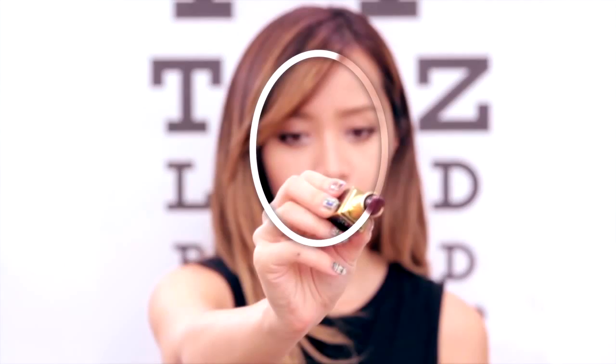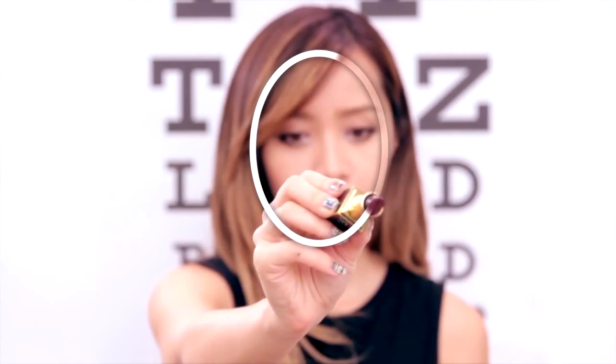First, look in the mirror and with your lipstick or eyeliner — and don't forget to pull your hair back, I kind of forgot to do it here — outline the shape of your face. And don't forget to wipe down the mirror when you're done. My favorite way to get squeaky clean mirrors is spraying a little bit of glass cleaner and wiping it down with good old-fashioned newspaper.